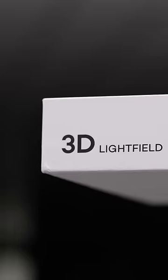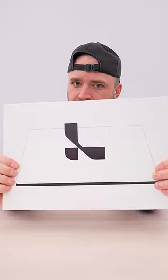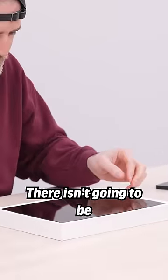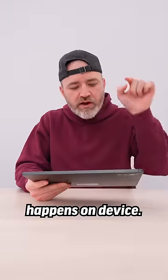This is the Lume Pad 2 by Leia, and if you're a tech fan, you're going to want to see this thing. There isn't going to be any extra equipment involved — the entire experience happens on device.